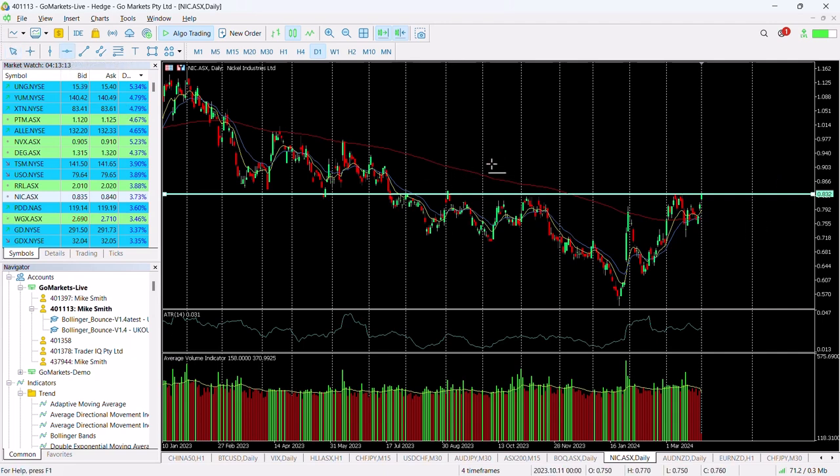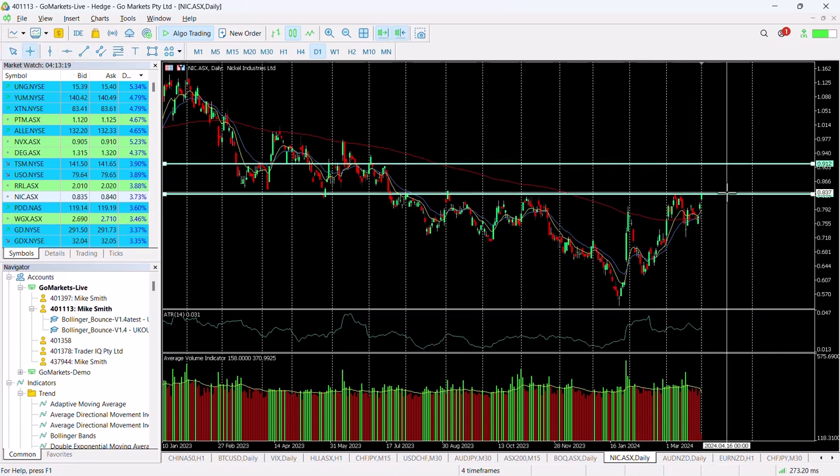Should we get a breach of this level, then certainly in the first instance we could see it up to 91. That would represent an 8.5% move from today's price. It is well worthwhile, of course, waiting until we have a breach of perhaps 84 to be interested in entry on this to confirm that change in trend.